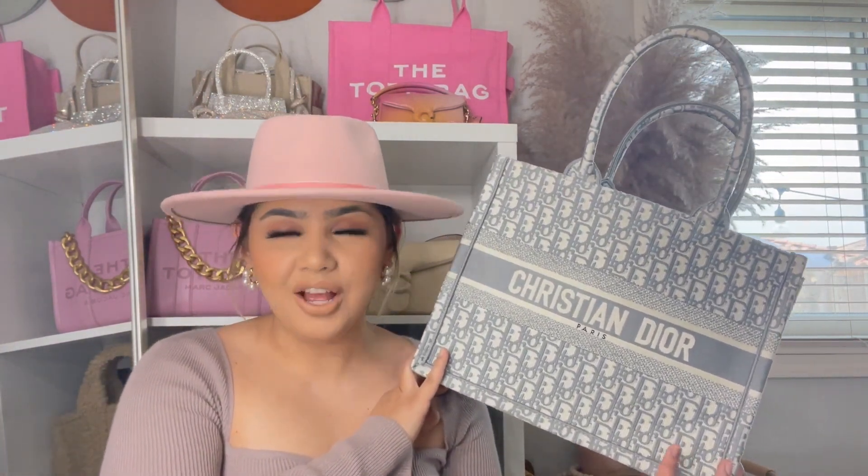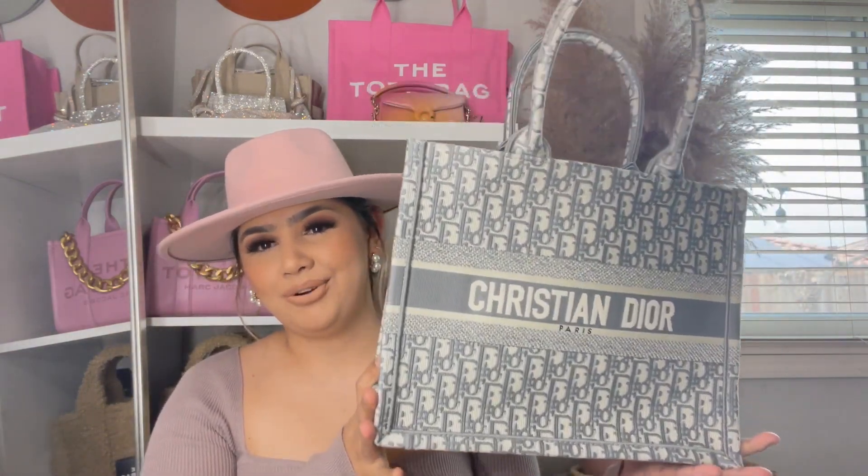I can't wait to style this bag all spring and summer long. This is actually one of my favorite colors now — I thought I loved the blue, but I think the gray takes it. I feel like it's going to match with everything. All these bags back here are authentic, but this non-authentic one is definitely going to make it into the rotation because I'm obsessed. Don't forget to leave a thumbs up, subscribe, and comment below what you think. I'll see you in the next one!